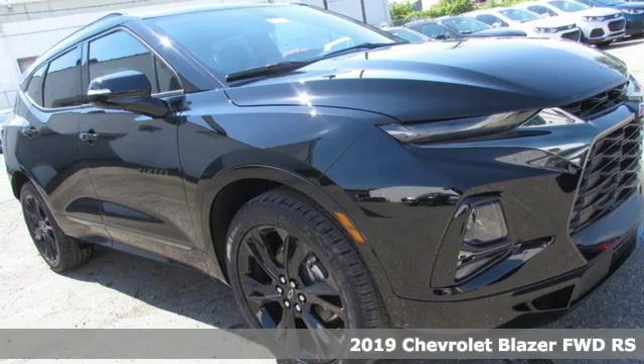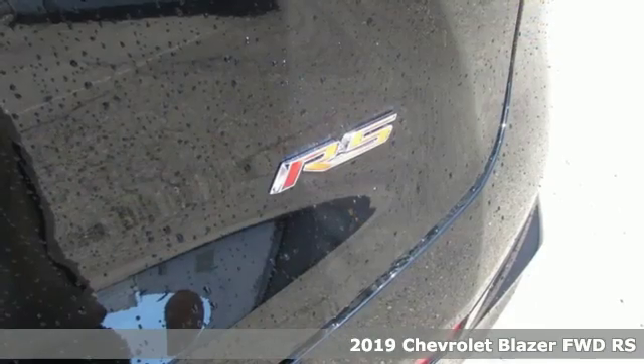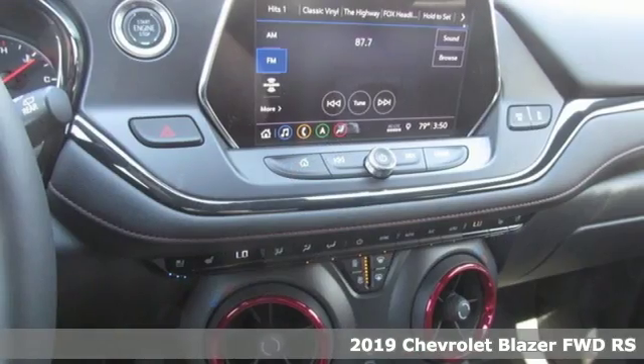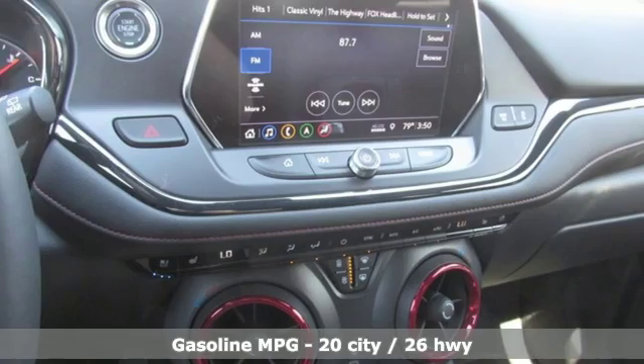Here's a new 2019 Chevrolet Blazer. There's more than a century of ingenuity and significance in every Chevy. Plus, it offers an exciting list of features.